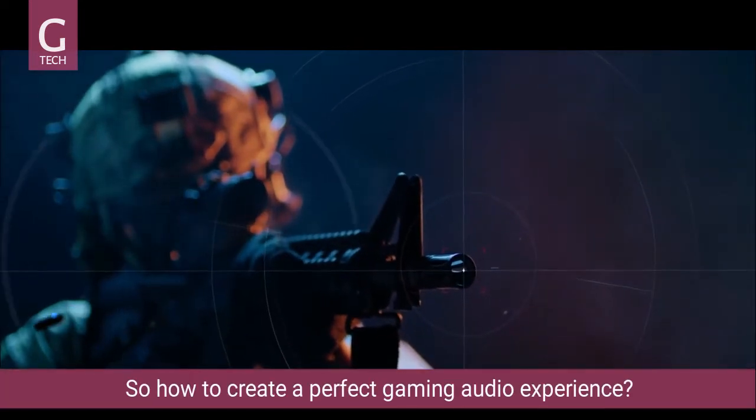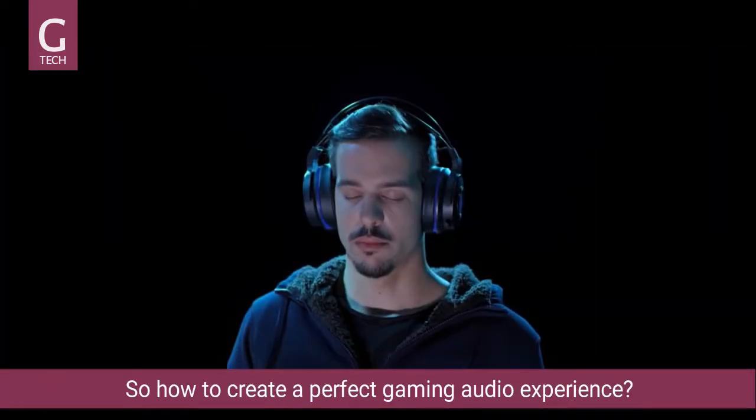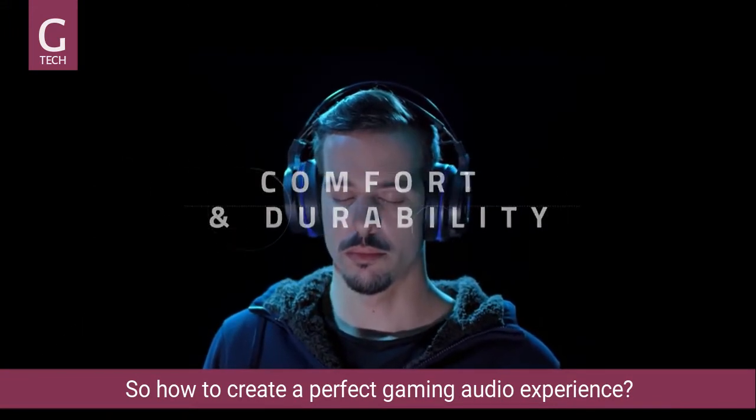So how do you create a perfect gaming audio experience? Sound quality, comfort and durability, communication, wireless capability and ease of use. Naturally, sonic precision is key in headphone design.